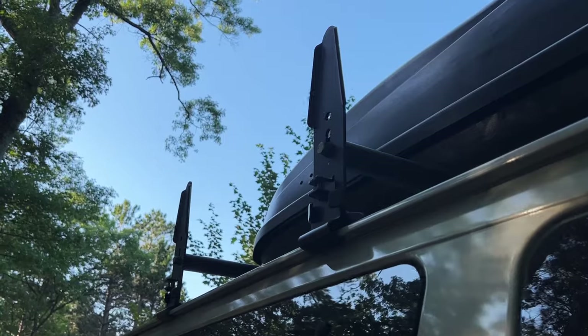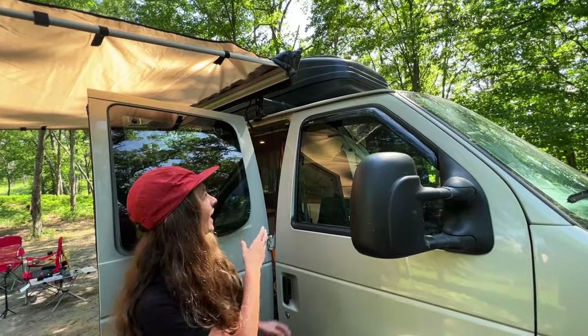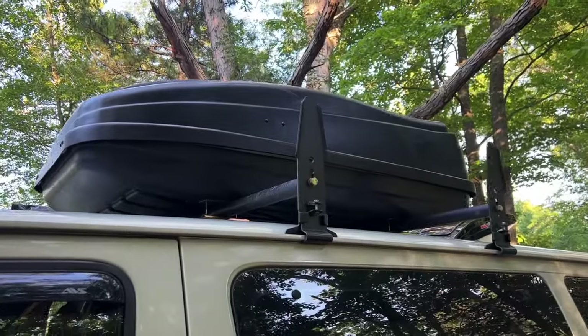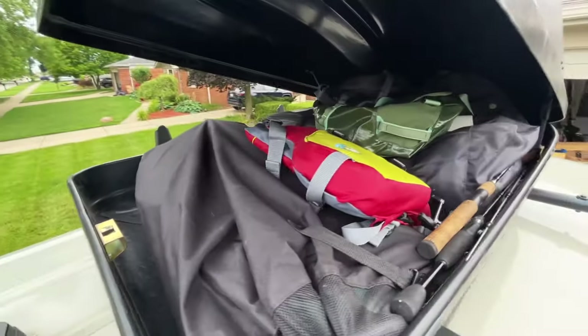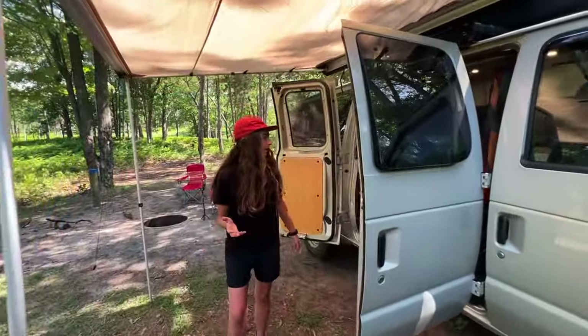The roof rack was all rusted out and gross — Andrew sanded it all down and painted it black. We recently got a rooftop cargo storage which we did not have on our big trip out west, and I'm so sad we didn't do it before because it has been such a game changer. It doesn't look very big but it's huge — we can actually fit two inflatable paddle boards and a bunch of camping gear and stuff we don't want sitting around in the van.